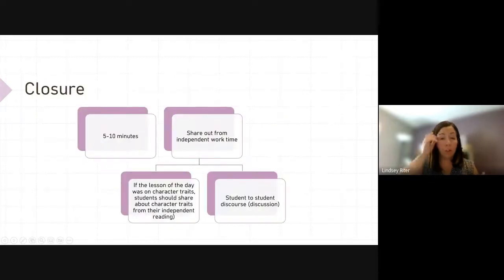The closure section should be five to ten minutes, and students should be sharing out from their independent work time. So if I taught a lesson on character traits, they practiced during independent time, and now they're going to share with a partner what character traits they identified. They're sharing about the application piece. This allows for more student-to-student discourse and discussion about what we're teaching them. Maybe they're also sharing something else interesting about their story — it doesn't have to just be about the lesson.